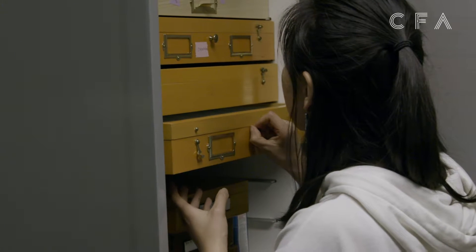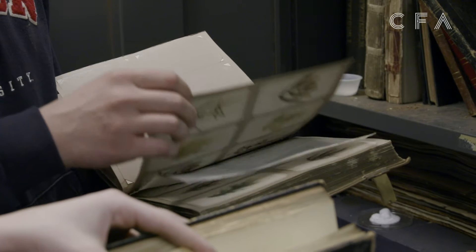I'm Lucy Kim and I'm an assistant professor of visual art in the College of Fine Arts. Once I discovered this place I immediately wanted to bring my students here.